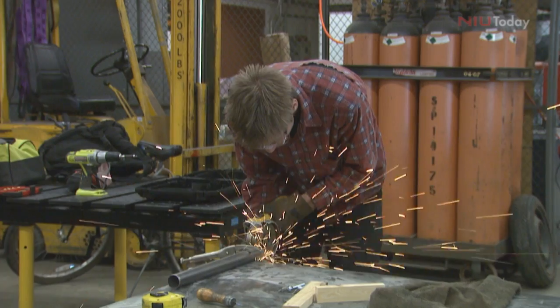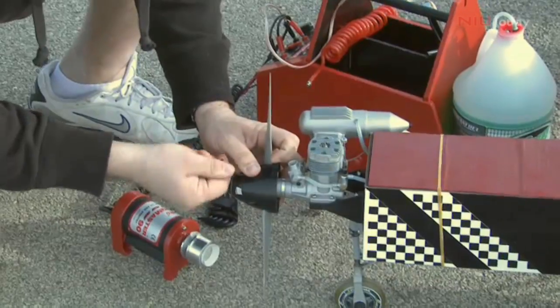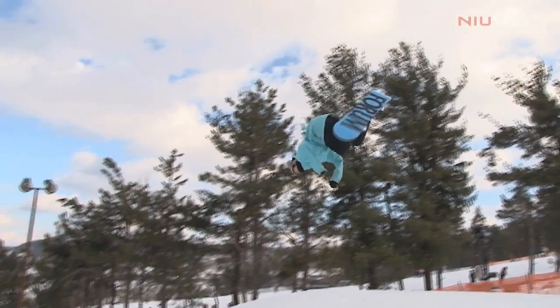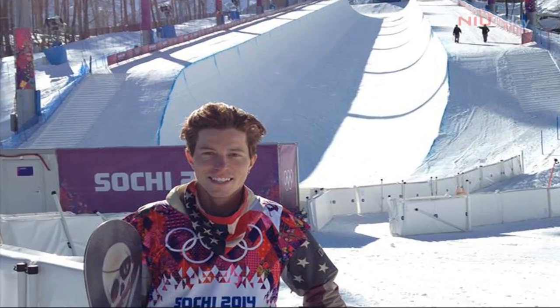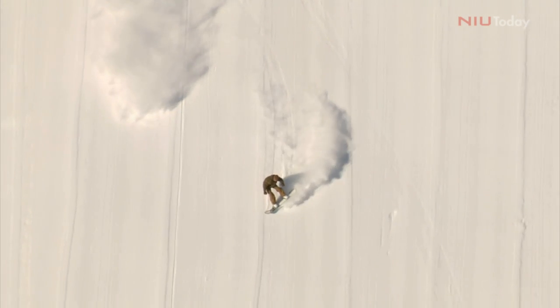NIU's College of Engineering is considered one of the top programs in the country. So when NBC decided to create a series of videos explaining the science and engineering of the 2014 Winter Olympics, they reached out to NIU's Brian Collar, a professor of mechanical engineering. Collar shares the screen with U.S. Olympic snowboarder Shaun White to explain the science behind snowboarding and the halfpipe.